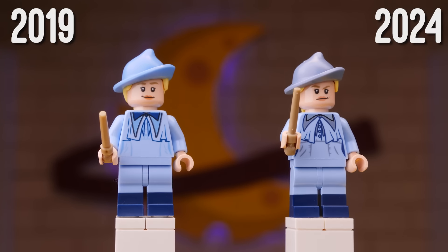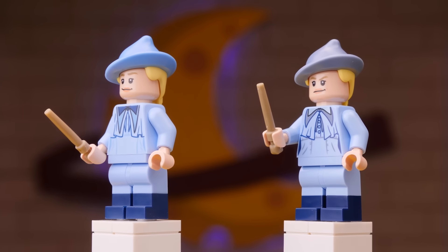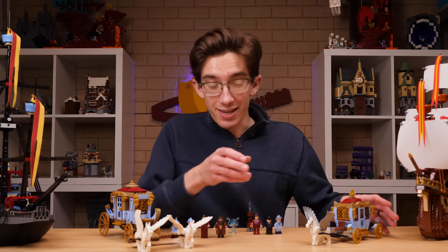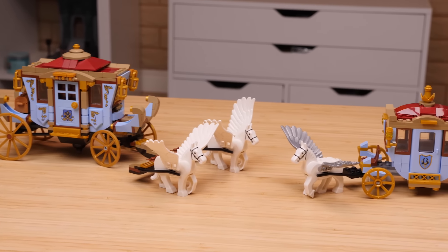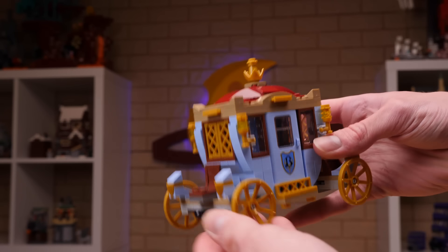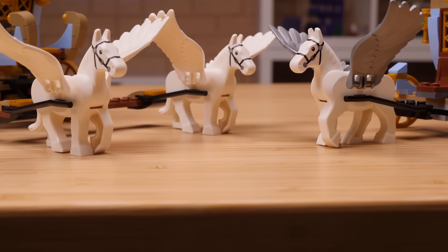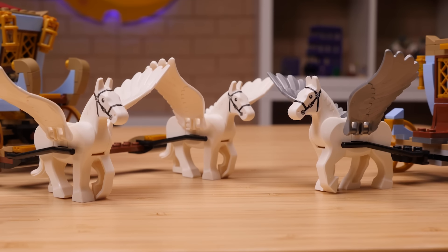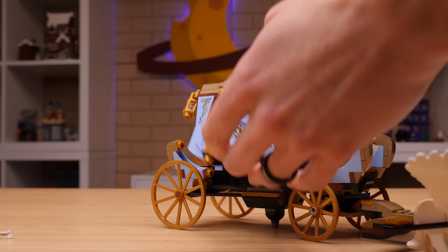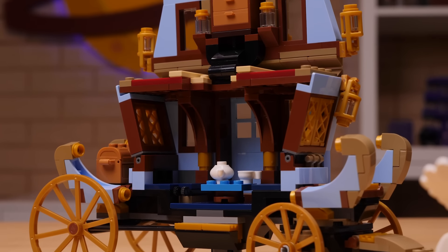Fleur Delacour has also received some minor updates, going as far as to update the dual molded hat, which in the 2024 version is done in sand blue as opposed to the lighter blue. You still get the dual molded legs, and the torso print front and back has been updated, along with both sides of the face print. The new carriage is naturally much smaller — more or less a side build to the larger Durmstrang ship. Its smaller size gives it a more polished look, and there's still plenty of space in the interior to seat two minifigures. The carriage is pulled by one winged horse, slightly updated with silver wings instead of white ones.